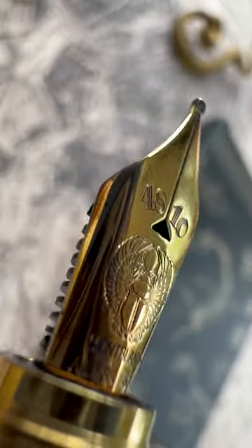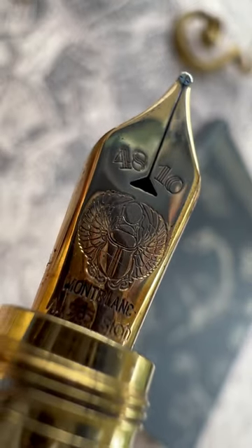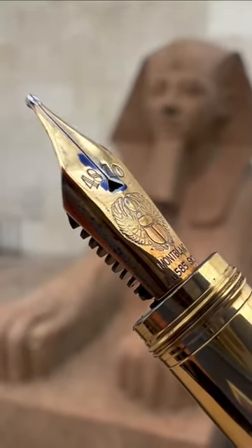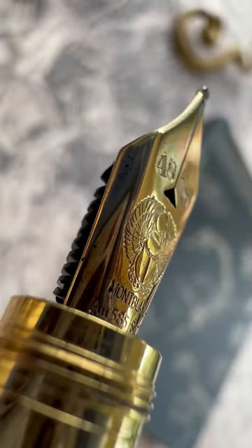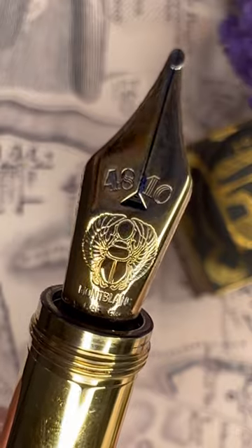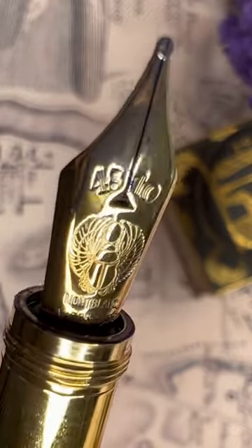This nib is made by Montblanc in a very classic style. It has a triangular breathing hole. It's made out of 14 karat gold. It's very soft and gives you an incredible writing experience. But the thing that makes this so beautiful is the detail and the impressiveness of that embossed sacred scarab on that nib.